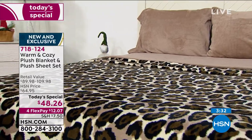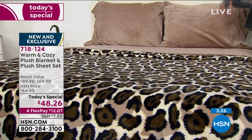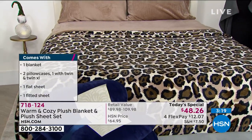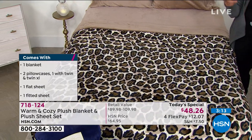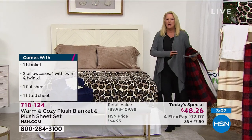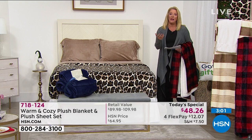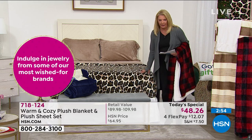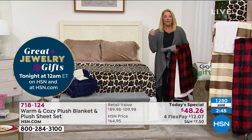Everyone's getting two pillowcases, unless it's the twin or twin XL where you get one pillowcase. You get a fitted sheet, a flat sheet, and you get the blanket. It doesn't matter if you're getting the twin or the California king - the blanket grows with the size. If you get the California king, you are getting the matching size in the blanket, which can really make over your bed.